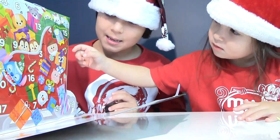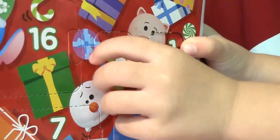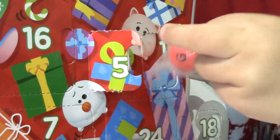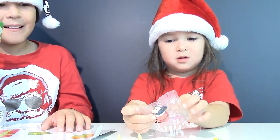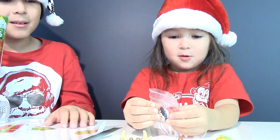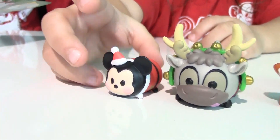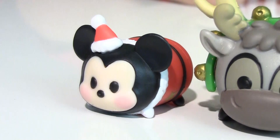Here we come, window number five. Do you see it? It's right here, let's open this window. It looks like we got Mickey Santa. That's Mickey Santa. I thought we'd find this guy in window number 24. Well, I guess not — five's the lucky winner.